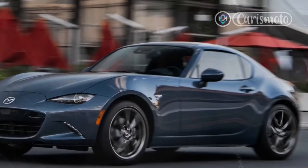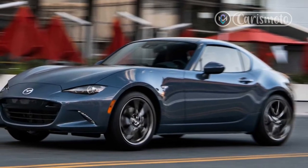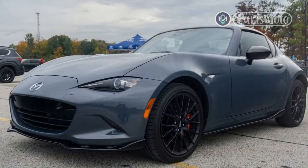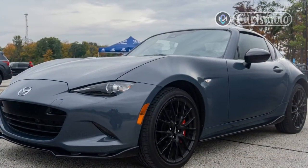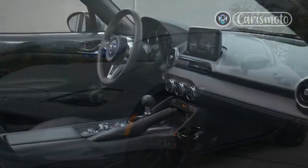"It's been a while since I've driven a Miata, and I had forgotten what a good instructor it is," road test editor Chris Walton said. "Everything you do has an immediate impact on what the car does — throttle application, brake application, steering — every response is always on display."